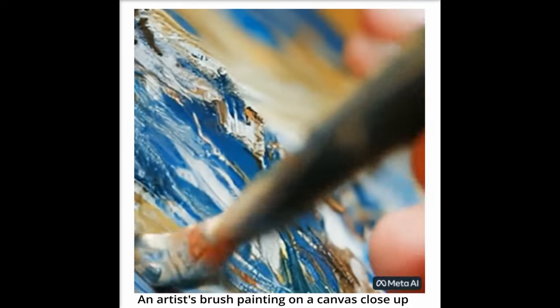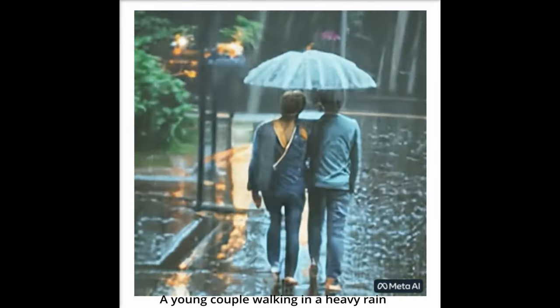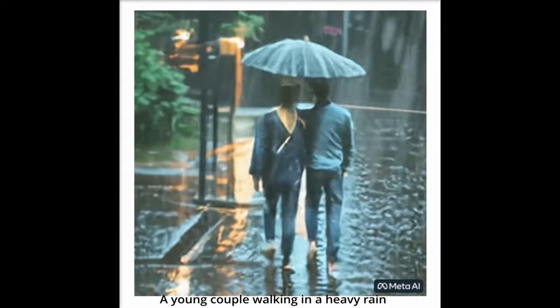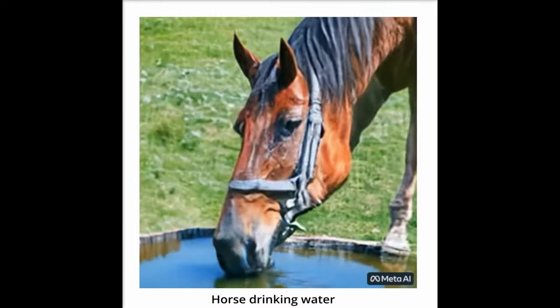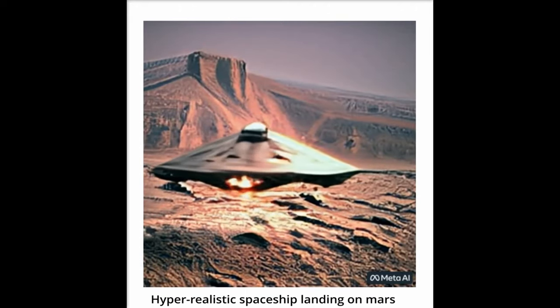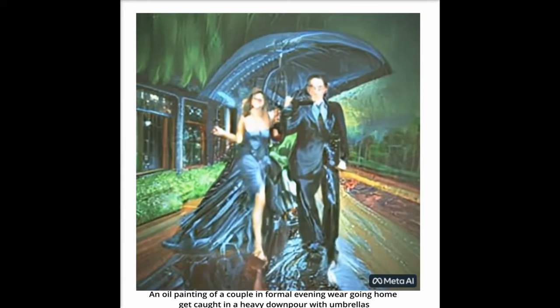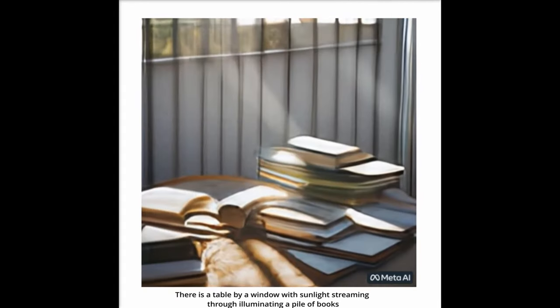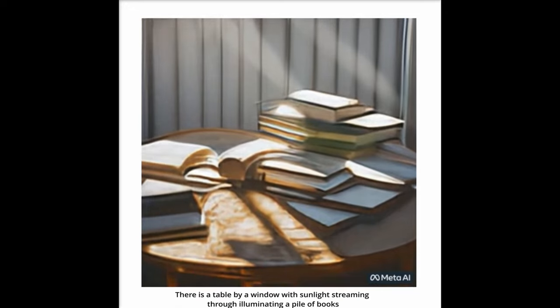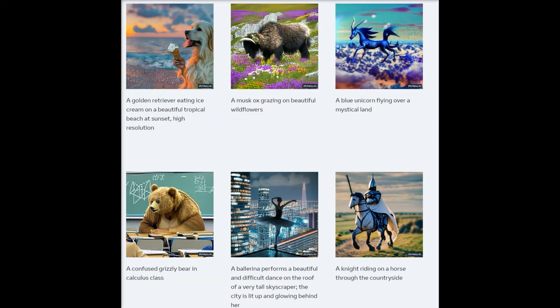Third, while they hope to make the technology widely accessible to the public soon, until then, they will continue to thoroughly analyze and test their artificial intelligence model to ensure that each step of the release is safe. Finally, Make-A-Video uses publicly accessible datasets, giving their research an additional level of transparency. Meta says they are sharing information openly in a research paper and plan to release a demonstration experience as part of an ongoing commitment to open science.